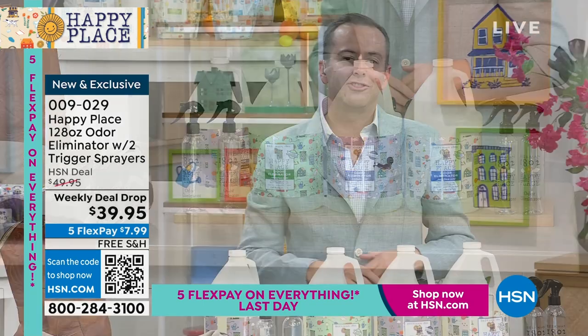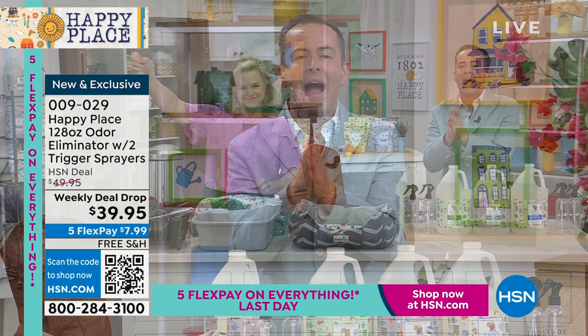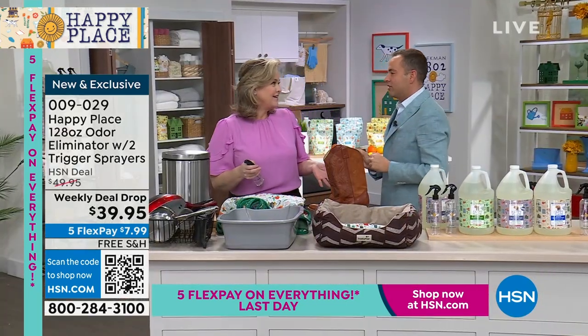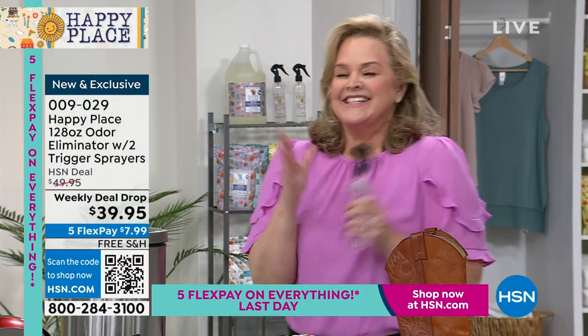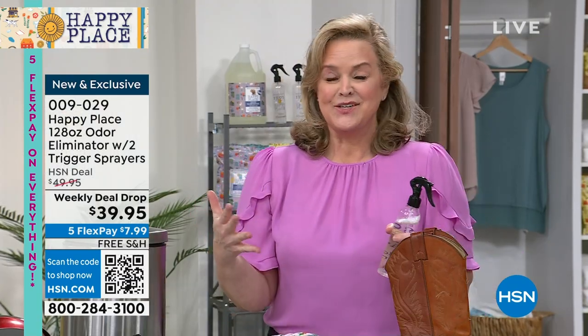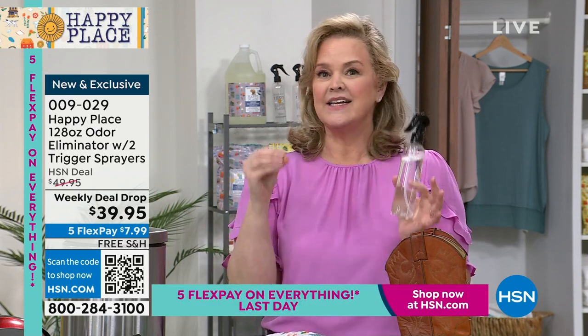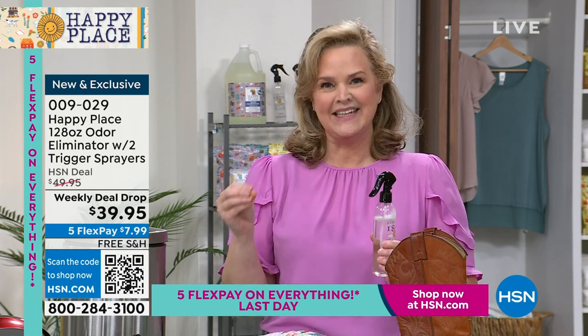It would not be a Happy Place show without the Chief Milkmaid and the amazing Allison Wagner. It smells so fresh in here already — I've been walking around spraying everything. A lot of you know Beekman 1802 from our Bath and Body line and our skincare line, and you might wonder what she's doing in the home. Happy Place is a non-caustic, non-toxic, but really powerful home cleaning line.